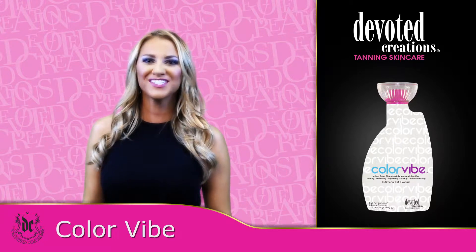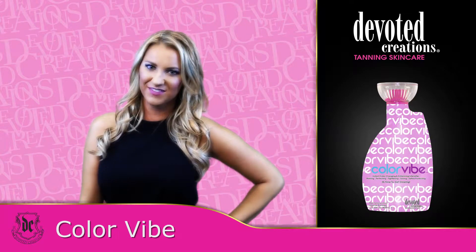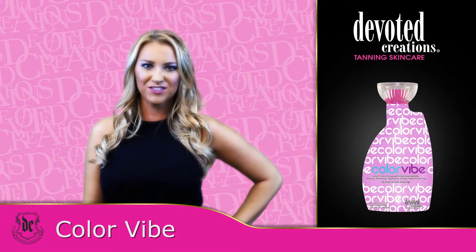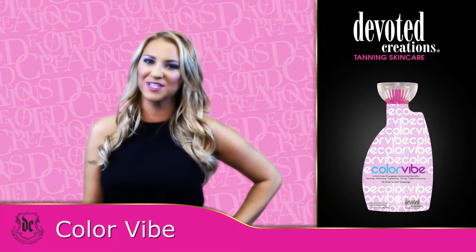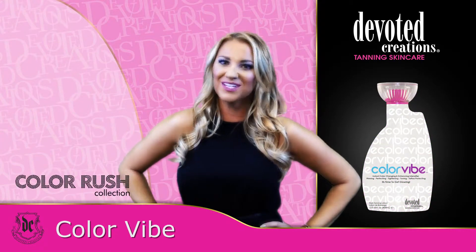Color Vibe is part of Devoted Creations' Color Rush Collection. If you're looking for a formula that's designed to deliver, Color Vibe's instant color-changing cream will provide you with the results you demand. Without the use of bronzers, your skin will go from now to wow.